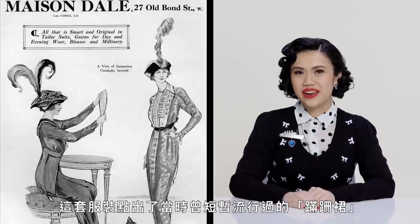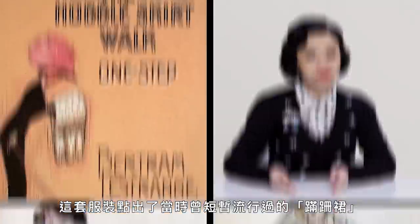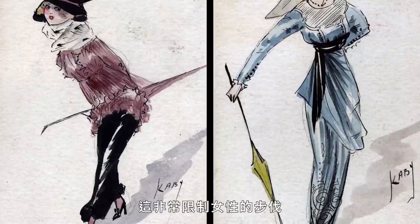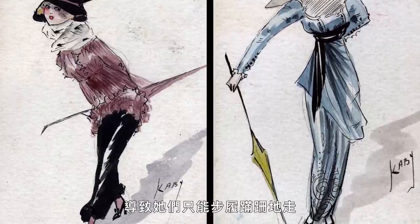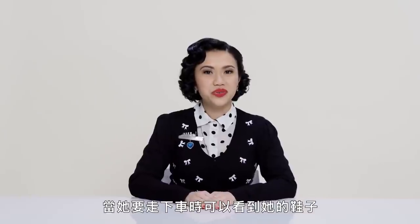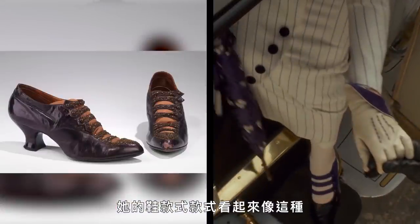This costume hints at a very short-lived fad from this time period called the hobble skirt. As you can see, the circumference of the skirt narrows at the ankle, and it was said that it really restricted the strides of women — they had to hobble around. The next layer is her shoes. You can see her shoes right here when she steps out of the car, and they look like these.